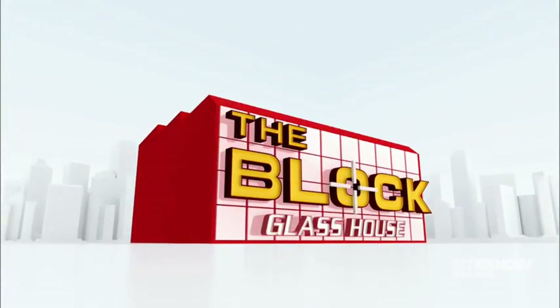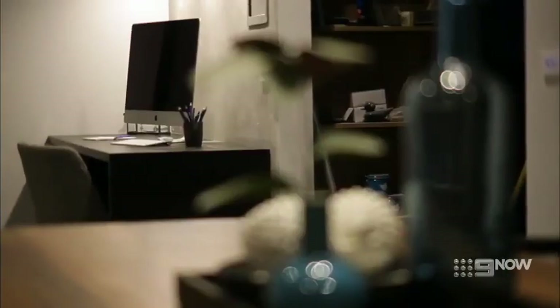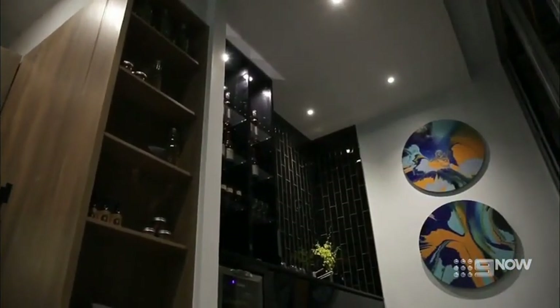Darren said: 'When you walk in the door from a hard day at work, the last thing you want to look at is another desk. It's one of those jarring messages — you walk through the door and you're like, right, okay, let's pay some bills.' Jenna pushes back: 'Is Darren buying our apartment? No, somebody else is. When he says after a hard day's work you don't want to see a study — fine, walk straight past it up to our bar. You don't even have to stop by our study.'